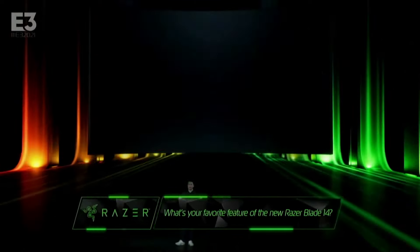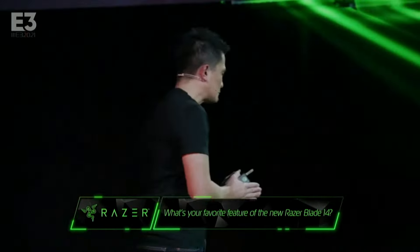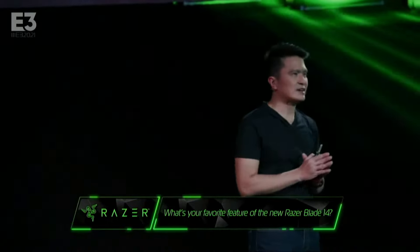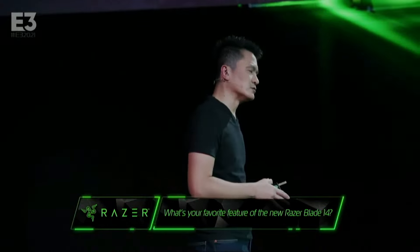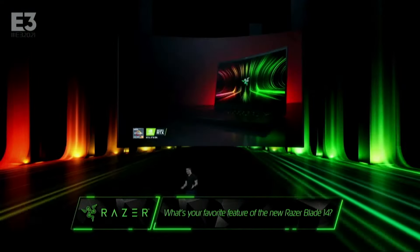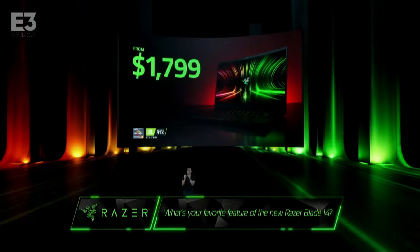Now, at this point of time, you want to know the price. You want to know availability. Well, I'm sure with a product like that, you're probably thinking, is this going to be a $5,000 laptop? It's got all the insane features. It's got the most powerful CPUs and GPUs. Is this going to be a $3,000 laptop? Well, ladies and gentlemen, the new Razer Blade 14 starts at just $1,799.